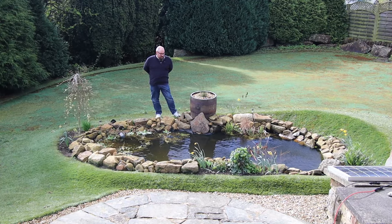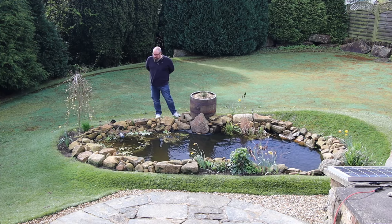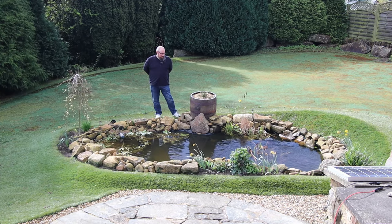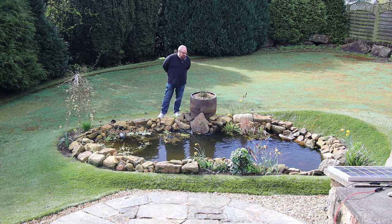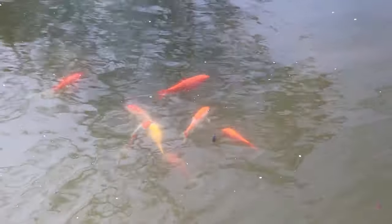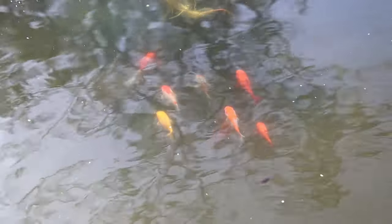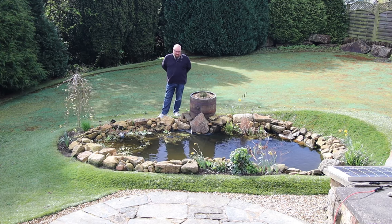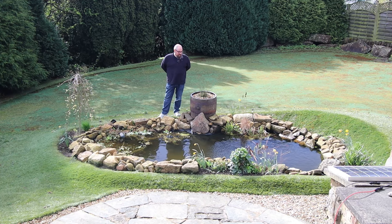When do you start feeding your pond again? There seems to be some debate among people I've spoken to about it. The advice I've had has been split into two camps: are the fish coming to the surface looking for food? That's the time to start feeding them again. The other one is if you get a week of temperatures above 10 degrees — the average temperature being above 10 degrees for a week — that's fine, start feeding.